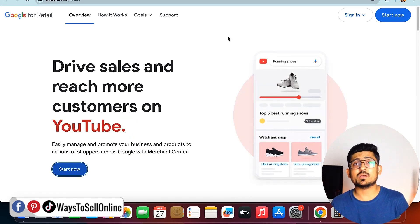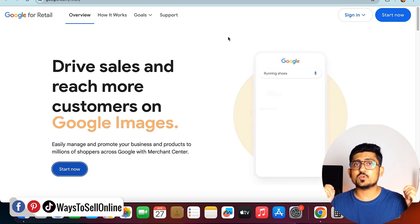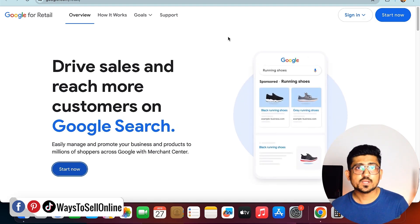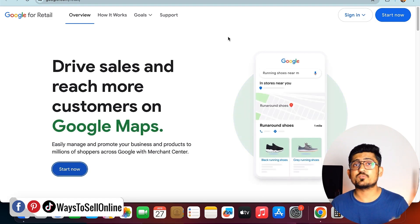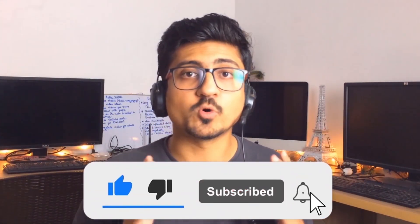At this point I hope you are completely aware of the importance of Google Merchant. It takes around only 20 minutes to set up your Google Merchant account and connect it with your store, free of cost without spending any money. Right after watching this video, go connect your store and don't miss out on the free organic traffic from Google. That's it for today — if you found this content informative and helpful, please like the video and subscribe to the channel. See you in the next video, take care, bye.